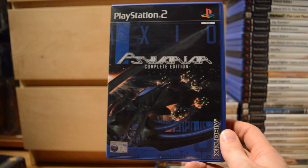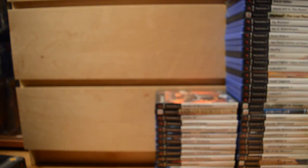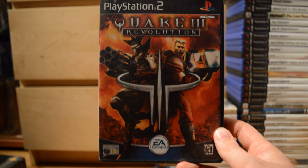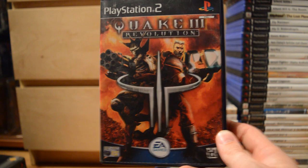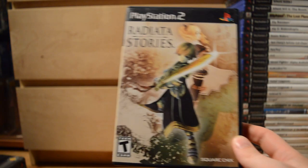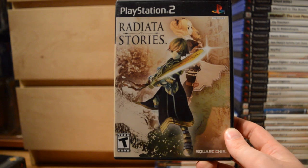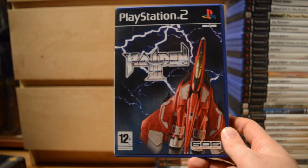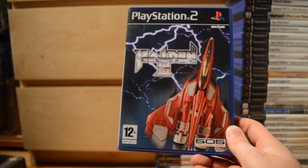Psyvariar Complete Edition — even more 2D shooters; there were really a lot of them on the PlayStation 2. Quake 3 Revolution. Radiata Stories. And another 2D shooter: Raiden 3 — great stuff.